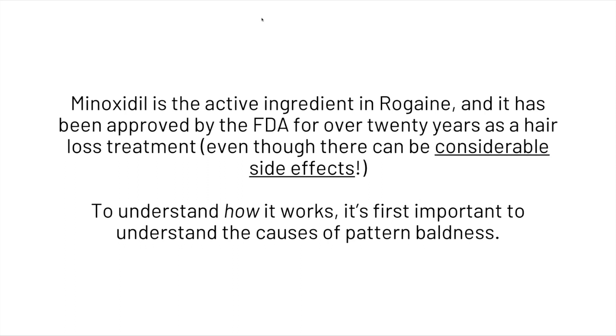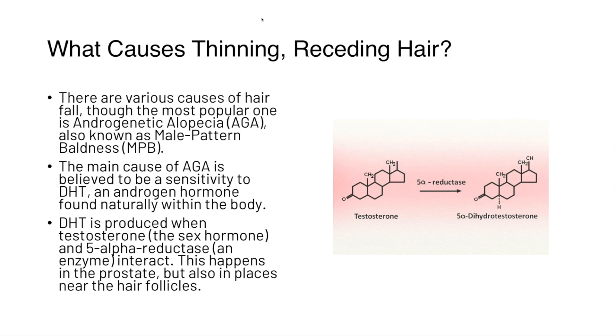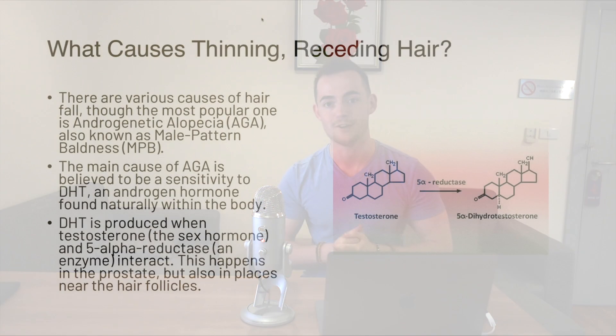To understand how minoxidil works, it's first important to understand the causes of pattern baldness. The most common cause is androgenetic alopecia, also known as male pattern baldness. The main cause is believed to be sensitivity to dihydrotestosterone. When the enzyme 5-alpha reductase attaches onto testosterone, it creates dihydrotestosterone. People with male pattern baldness don't necessarily have higher levels — they're just more sensitive to it.